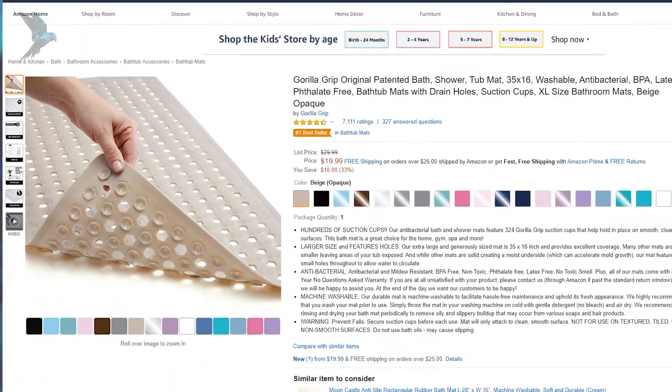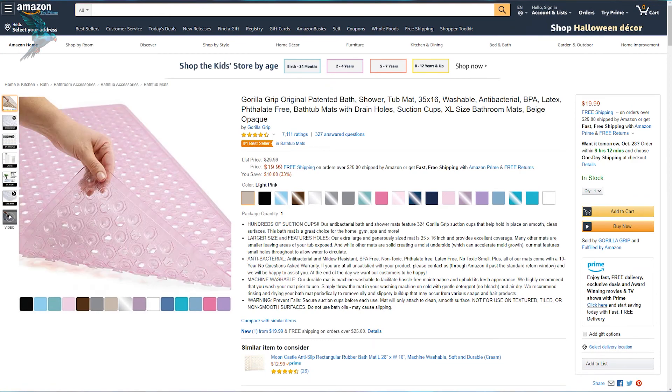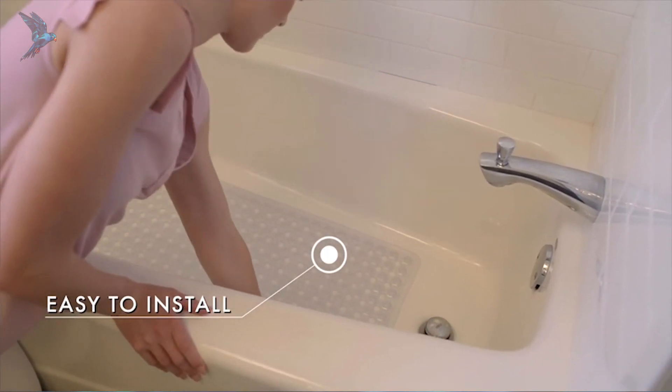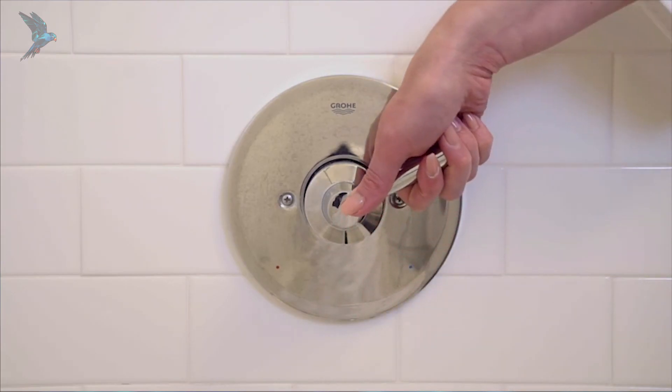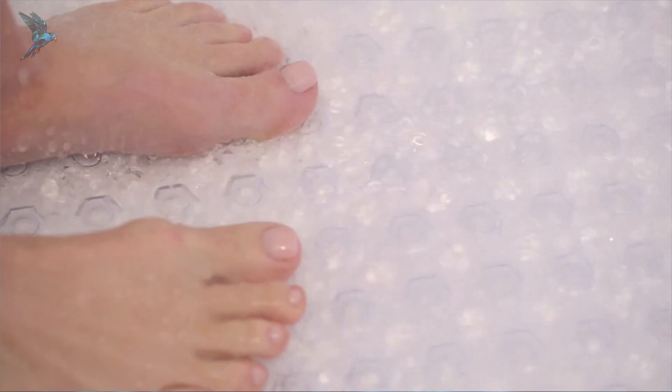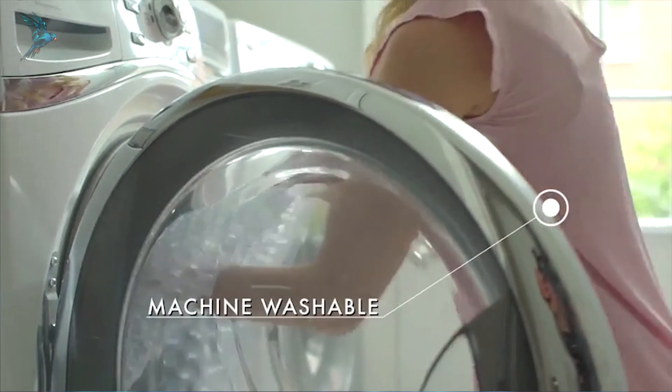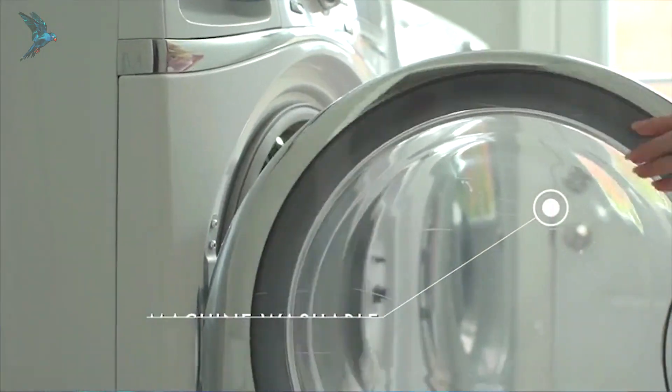This is not just a simple bathtub mat. It is antibacterial and mildew-resistant, non-toxic and BPA and latex-free. It comes with 374 suction cups on the bottom to avoid accidental slips, and the holes make water circulation more free to slow down mold growth underneath.